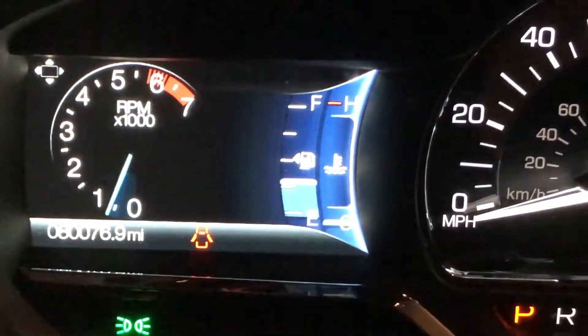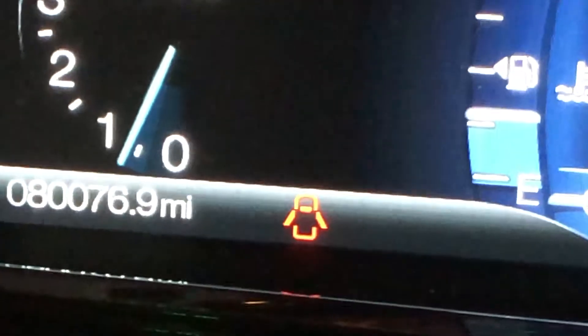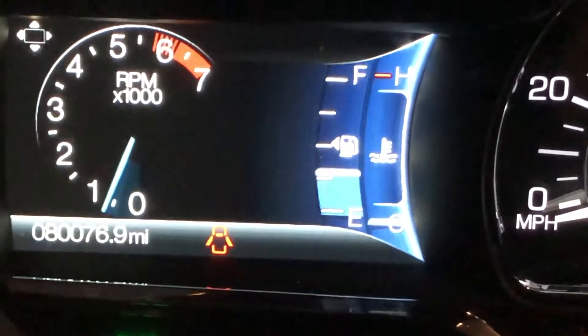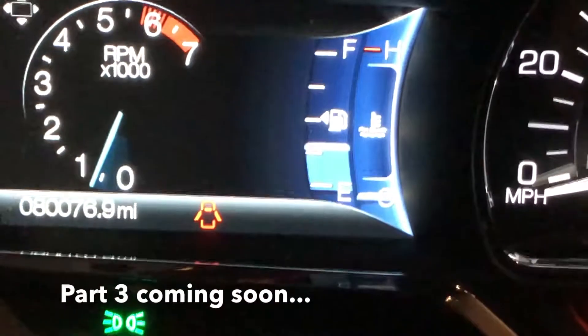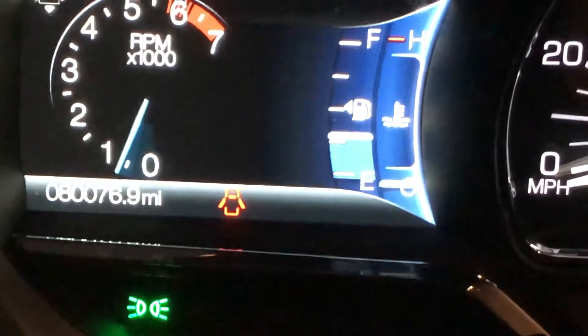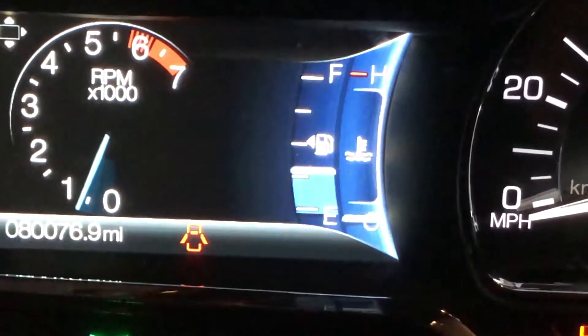There you have it — it cranked up like a dream. Here's the odometer reading. Let's see what happens when we get down the road, because when you cold crank, that's what makes this so tricky. When it's running cold it's not as bad, so we're just going to find out as we keep driving. I'm focusing on the RPMs too — it looks a little shaky, so I'm keeping an eye on it.